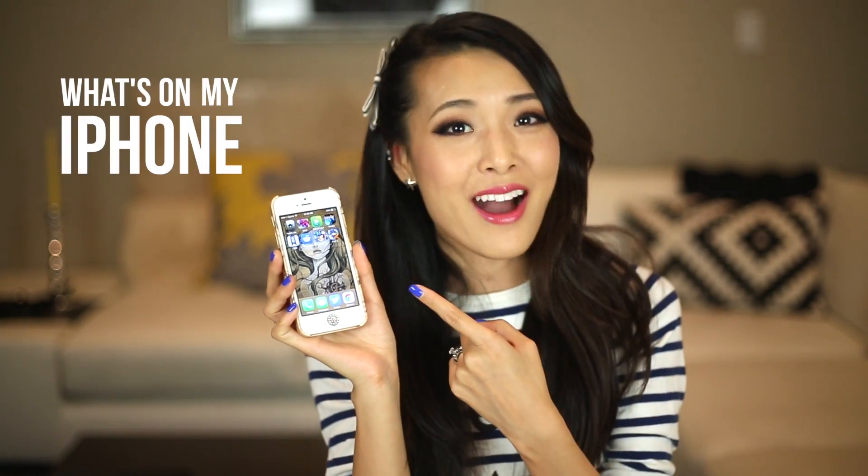Hey Jen, what app do you use for Twitter? Hey Jen, what do you use to edit your photos? Hey Jen, why do you spend 95 hours of your day on Puzzle and Dragon? There are 95 hours in the day — answering all these questions and more in my 'What's on My iPhone' video.